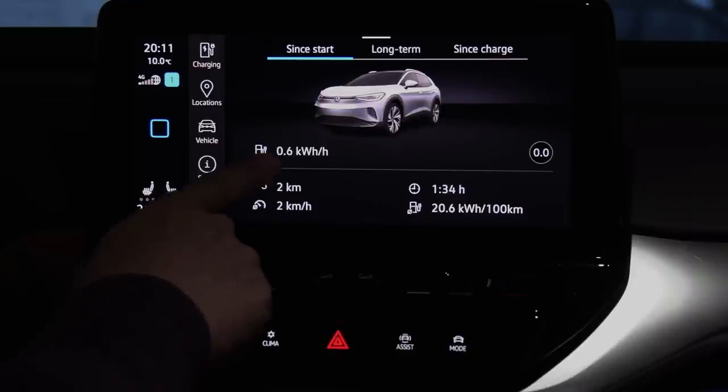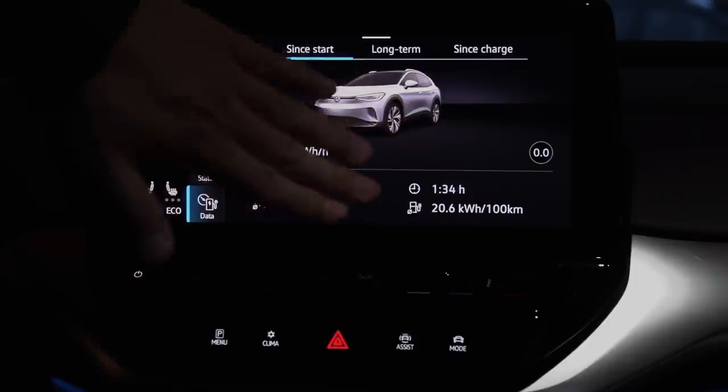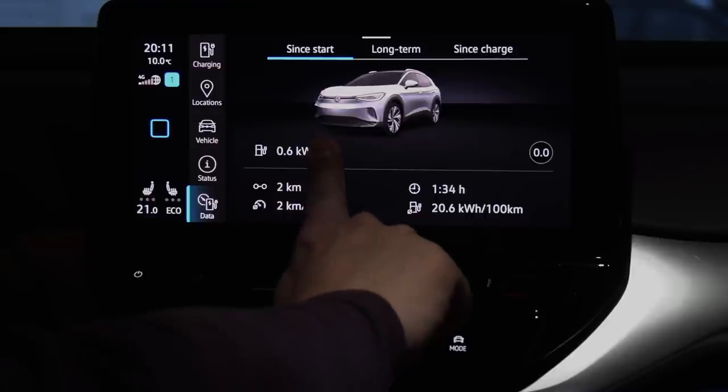And this one is going to give you OCD: it says '0.6 kilowatt hour per hour.' We've had this discussion before — it should just be '0.6 kilowatt.' You don't say kilowatt hour per hour.